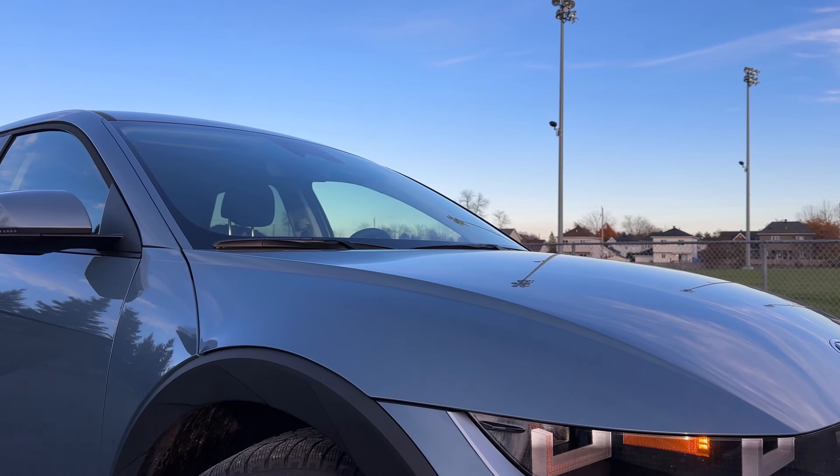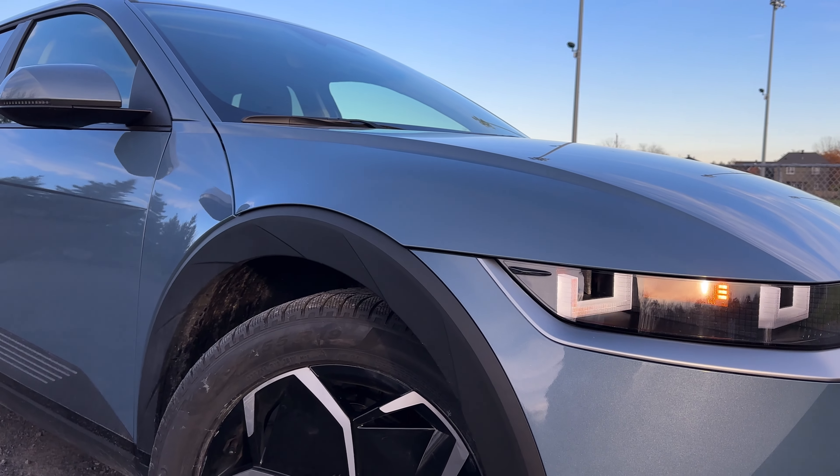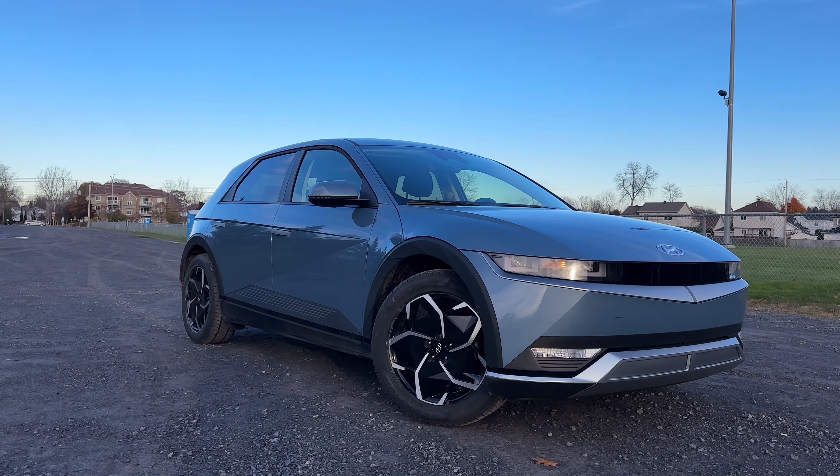Welcome back everybody to the channel. Today we have the 2024 Hyundai Ioniq 5 and I'm going to show you everything there is to know in case you're in the market, and then of course I'm going to take it on a POV drive. So let's get started.